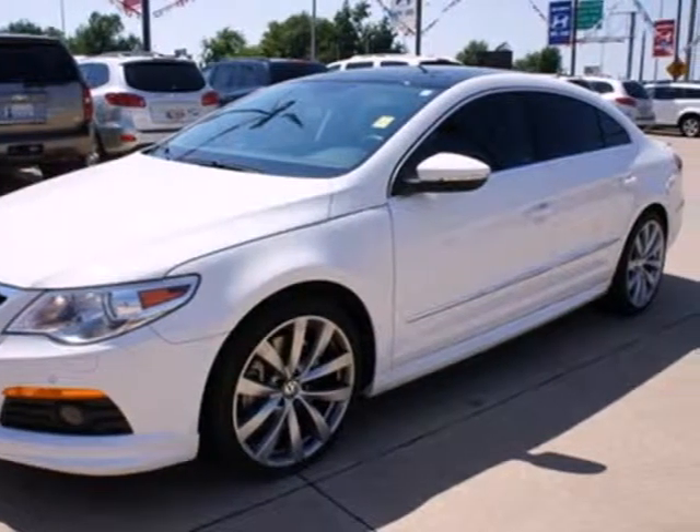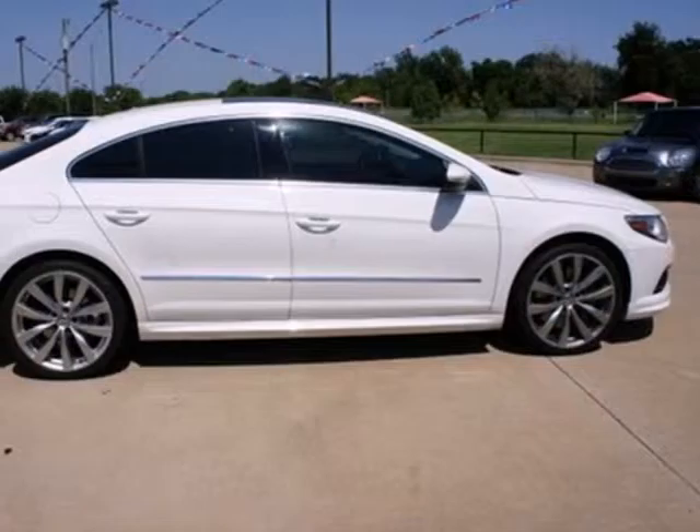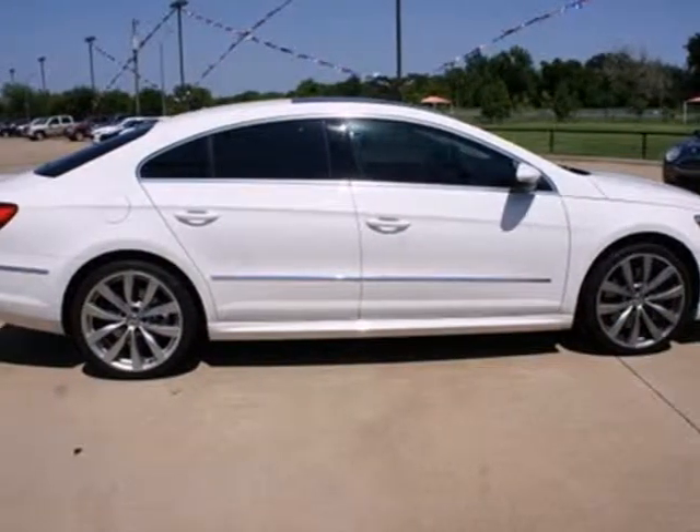Drivers with a discerning taste for luxury, technology and quality will find this cutting edge CC to be their dream car. Come on in today and see it for yourself.